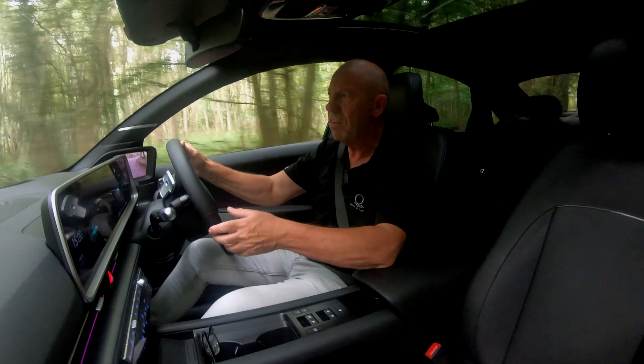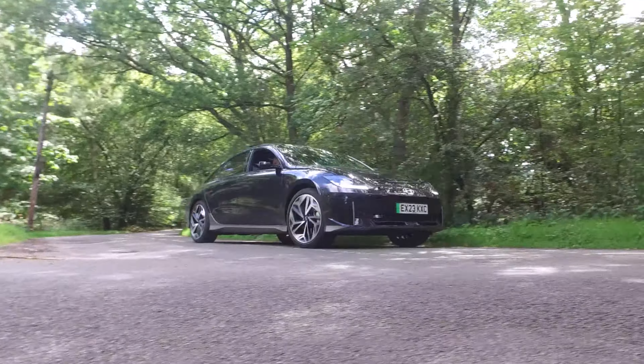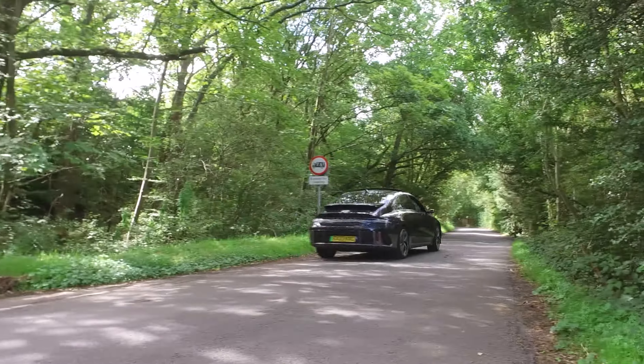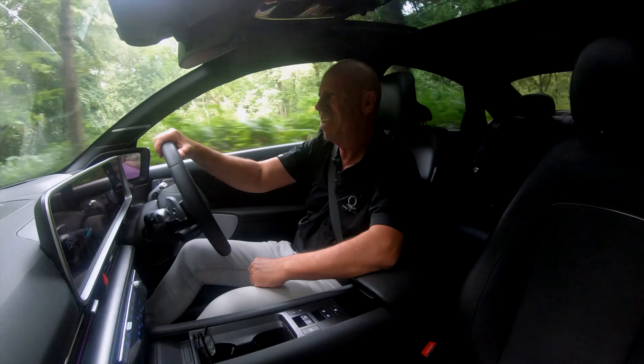It's won the Design of the Year Award for 2023, Best Electric Car of 2023, and most impressively, the World Car of the Year Award 2023. It's simply incredible.